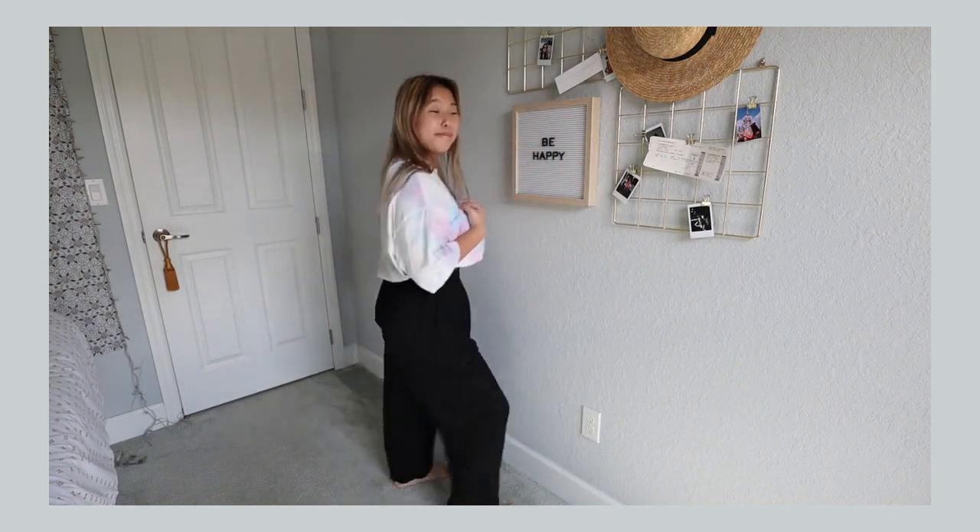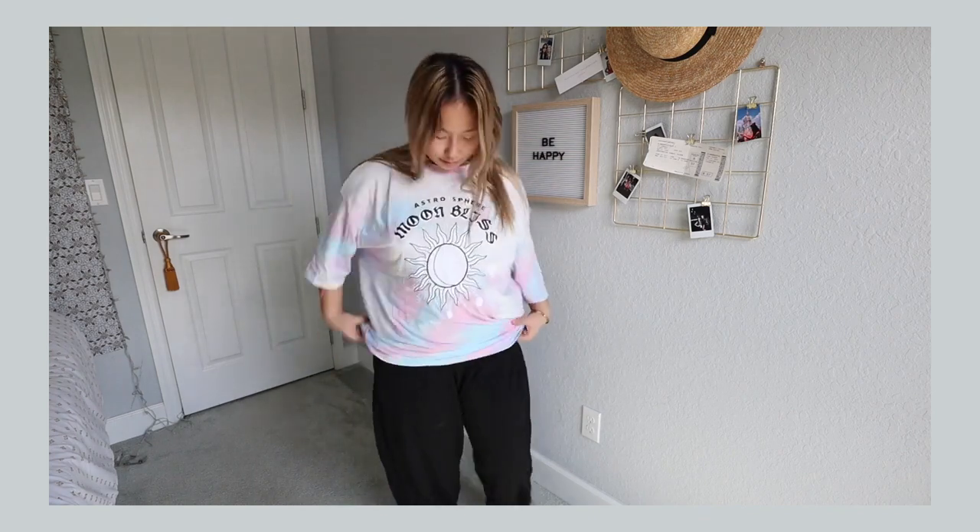To go along with my TikTok tie-dye outfit, I got these black sweatpants. Believe it or not, I don't have plain black sweatpants. I was really nervous about sizing but I measured myself and they fit. I think they'd be really good to wear with a sports bra or with the tie-dye shirt. I just thought having a basic pair of sweatpants was a really good idea.